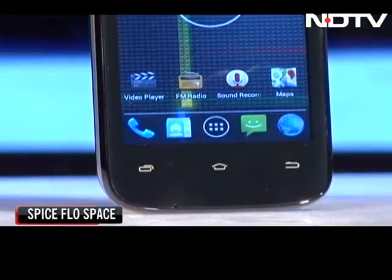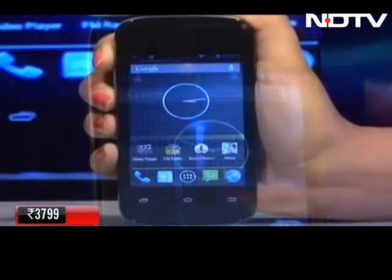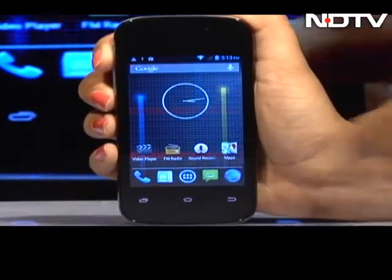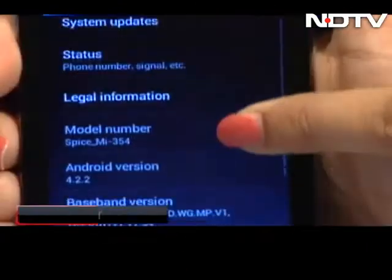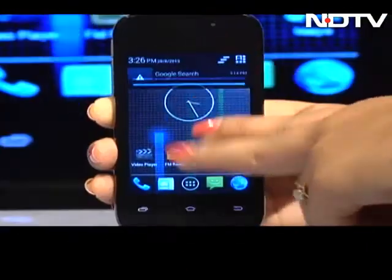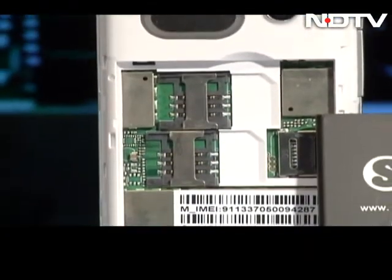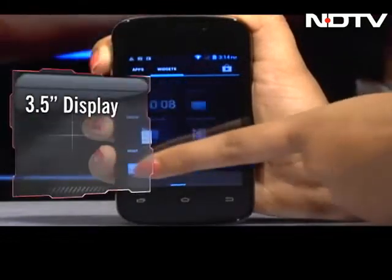Next up is the Spice Flowspace, which is super economical at 3,799 rupees. Thanks to its features like a 1 GHz dual-core processor and Android 4.2 OS, it is eligible to be called a smartphone. To even dream of having a dual-core phone at this price a few years back was impossible — but here it is now.